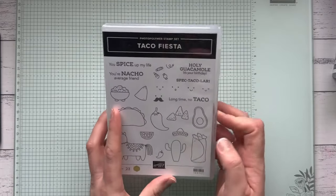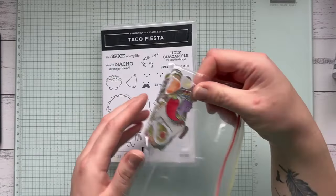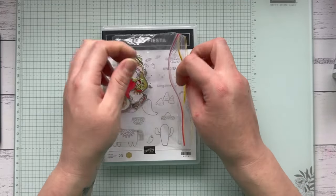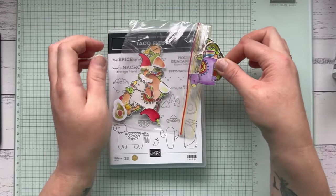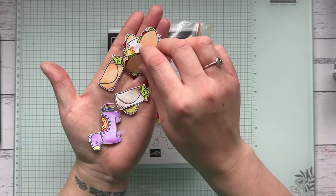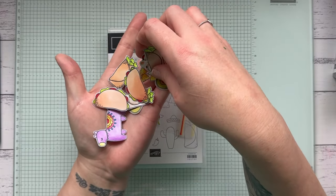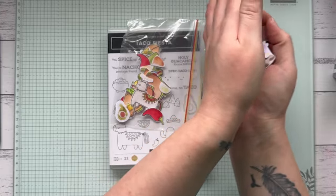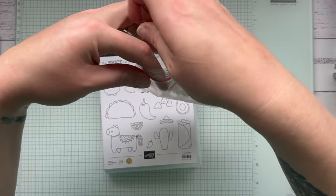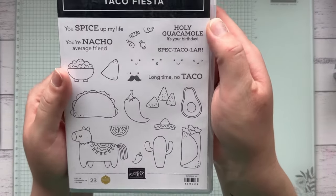The Taco Fiesta stamp set is another really cute one — it's 50% off, down from $34 to $17. It makes these really gorgeous fun images. I have a whole bunch that I've colored — you can tell I like coloring! They're so cute and you could do so much with that one, plus it has really sassy sayings.